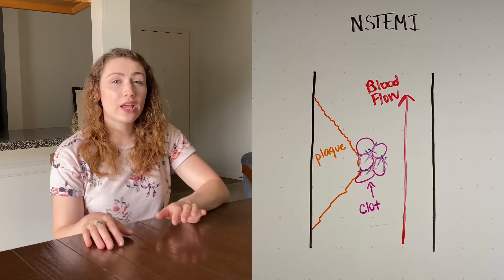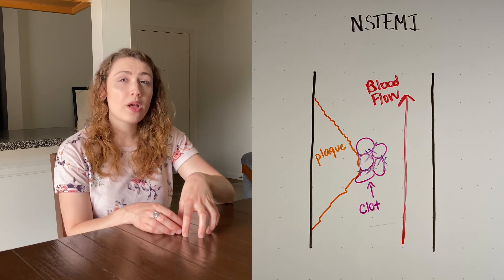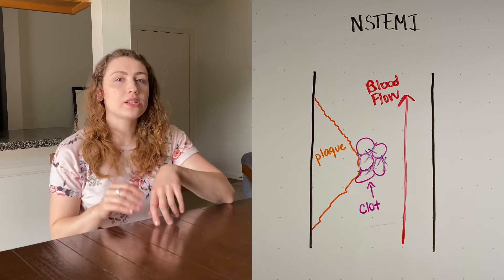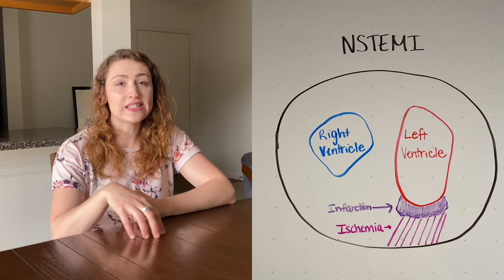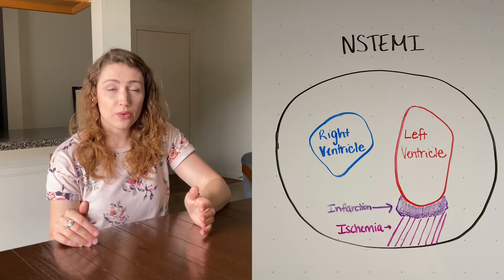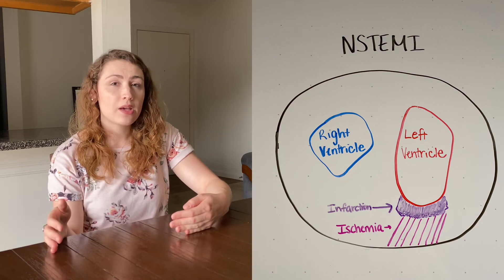An NSTEMI isn't as bad as a STEMI. With an NSTEMI, there's still plaque and a clot in a coronary artery that's occluding blood flow, but some blood is still getting around that clot and still able to perfuse the heart muscle. So the full thickness of the heart muscle wall has not died like it has in a STEMI — some of the heart muscle has died, which is why we call it a myocardial infarction, but it's not the whole thickness.